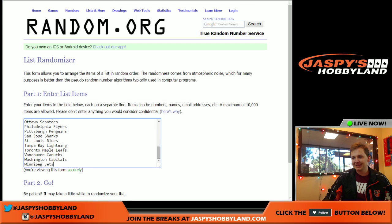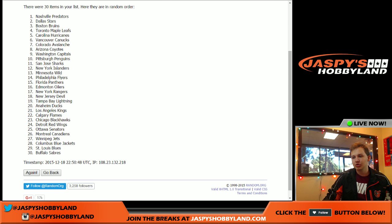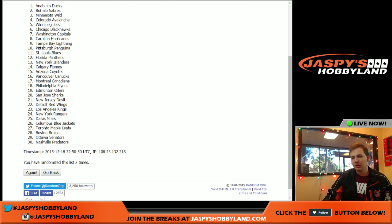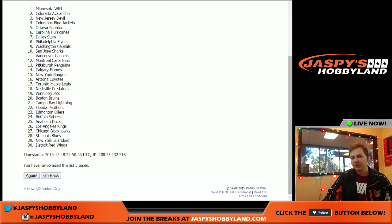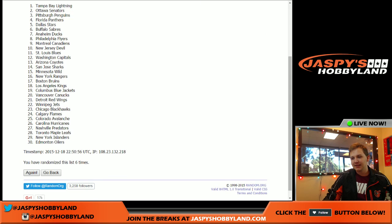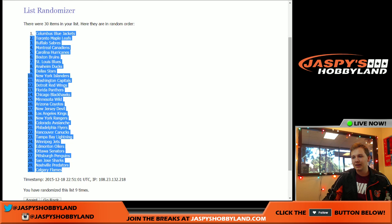Now for the teams, nine times. One, two, three, four, five, six, seven, eight, and nine. The Blue Jackets up top. The Flames at the bottom.